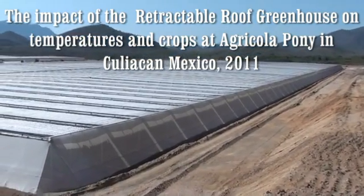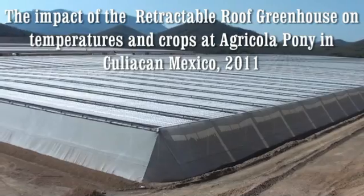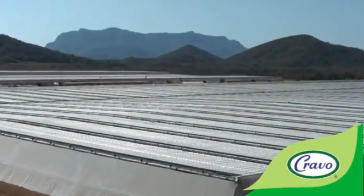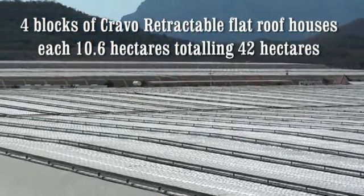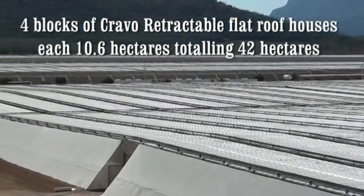This video documents the impact of the retractable roof greenhouse on temperatures and crops at Agricolopone in Culiacan, Mexico during 2011. There are four blocks of retractable roof houses, each 10.6 hectares, totaling 42 hectares.